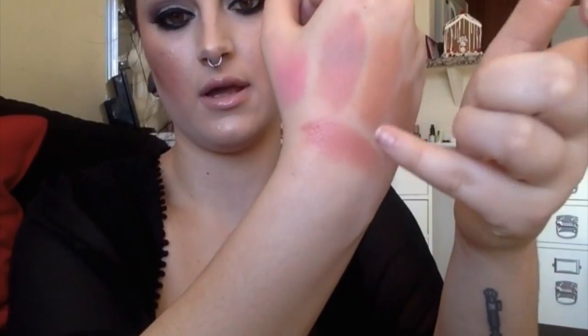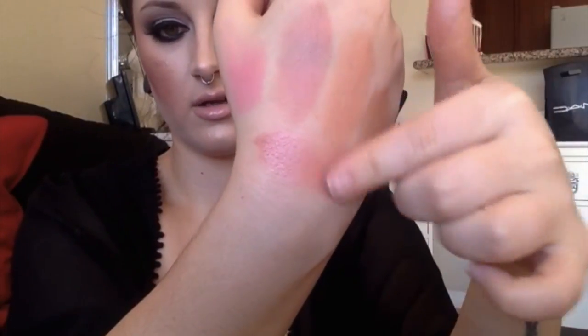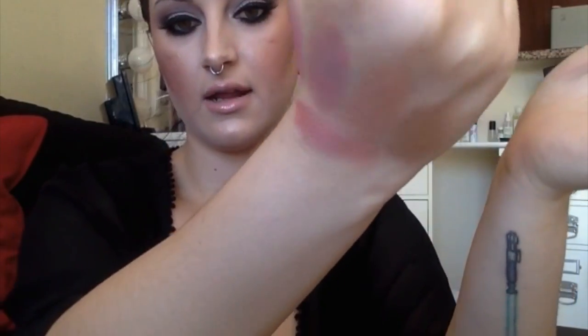Next is the Too Faced Peach Beach blush — I am obsessed with this. It has three stripes: shimmer, a satin finish, and then another shimmer. I'm wearing it today with the rose gold and once you mix them all together you get this really nice glow. It's shimmery, so if you don't like shimmer you probably won't like this, but it could be your everyday blush because it already has that glow and iridescence.